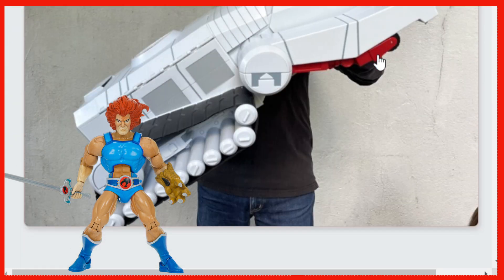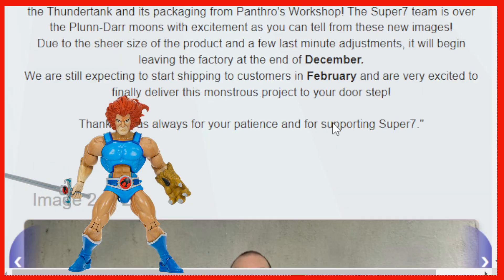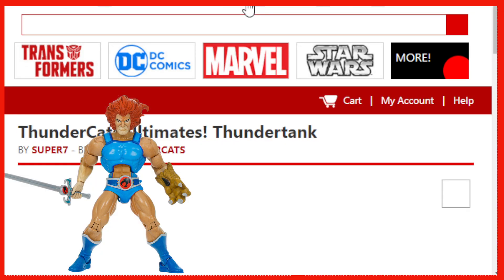So there you have it, folks. I'm just a little bit over-excited about it because I can't wait to see people get this in hand. Cool stuff. Let's go ahead and check out Big Bad Toy Store and Entertainment Earth and see what our pre-order details entail.